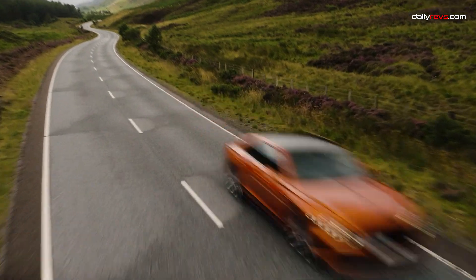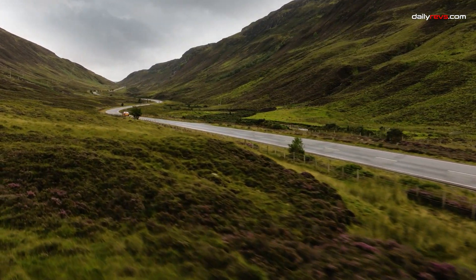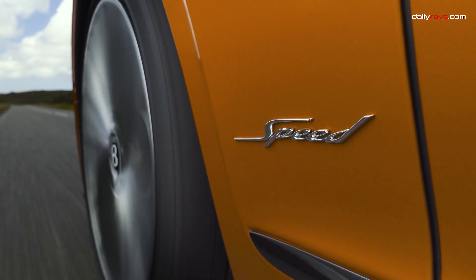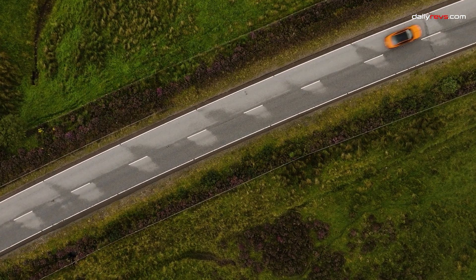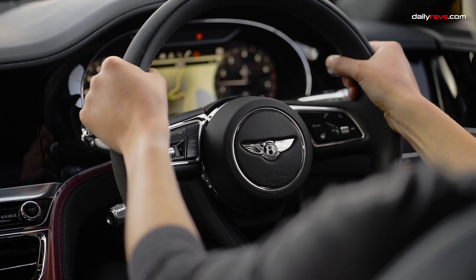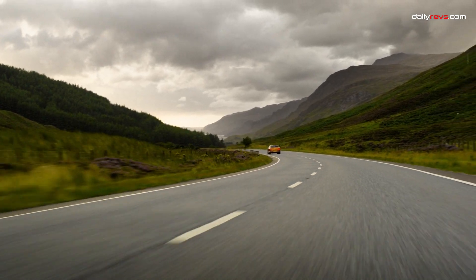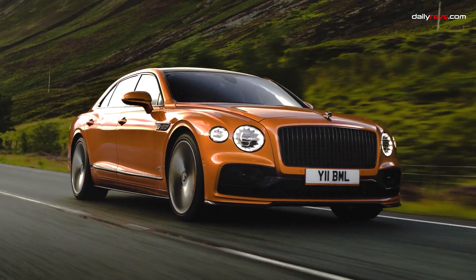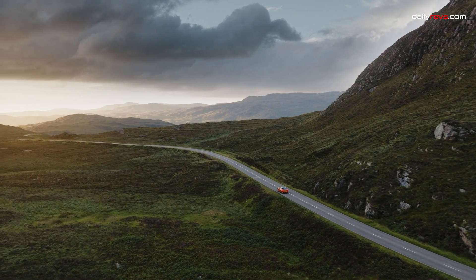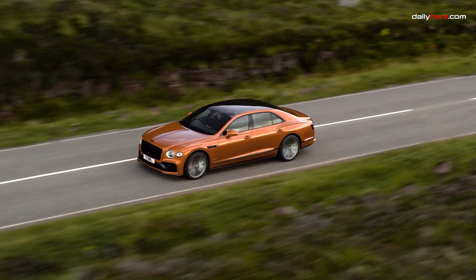The Bentley Flying Spur is renowned for being a luxurious sedan that caters to both those who prefer to be chauffeured and those who relish the joy of driving. It combines opulence with exhilaration, offering a seamless transition from serene cruising to spirited driving on exciting roads. Its versatility is truly remarkable. Under the hood, the Flying Spur boasts a range of powertrains, but our spotlight is on the mighty W12 engine. With a dozen cylinders, it leaves no room for power shortage, and this configuration is capable of outpacing many high-end sports cars in a drag race. During testing, it effortlessly sprinted to 60 miles per hour in a mere 3.5 seconds.